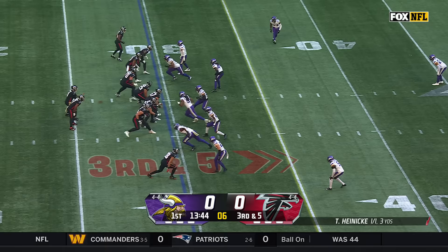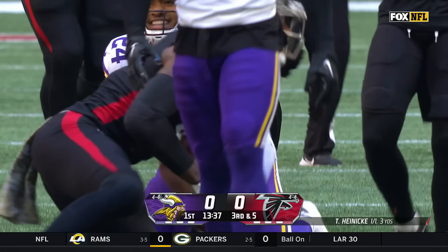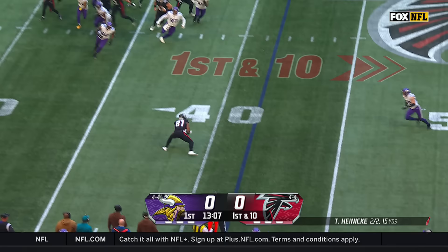Spotted at the 30, so they're going to need five for a first down. Heineke down the middle and catch made across the 40 for a first down — and it is Kyle Pippen. They go up tempo from the 42. Heineke will dump it off to Johnnie Smith, who's having a terrific start to this season.